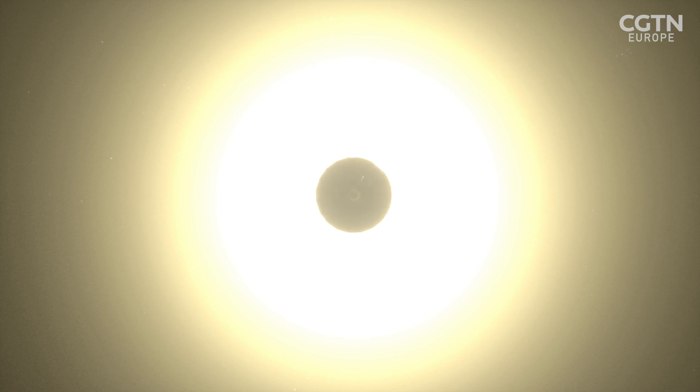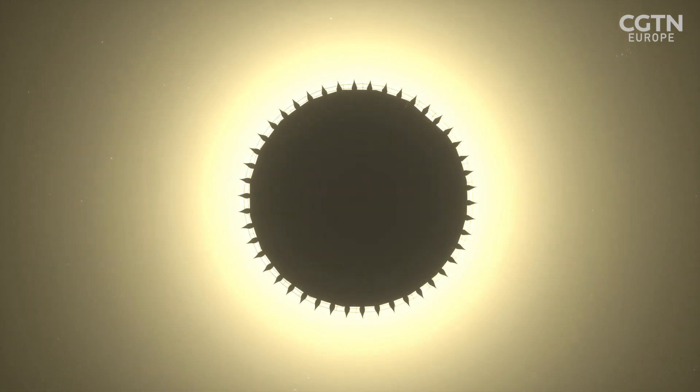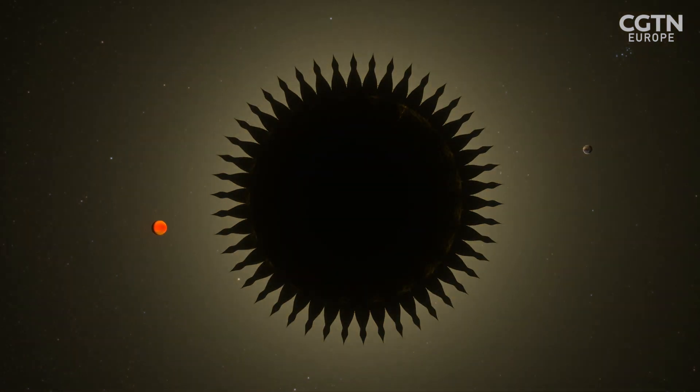One solution was first suggested by Lyman Spitzer, the father of space telescopes. He suggested that if we soften the edges of the star screen, we can control the diffraction, letting us see planets.